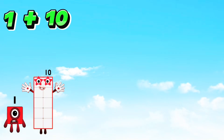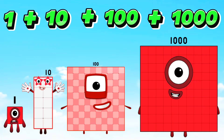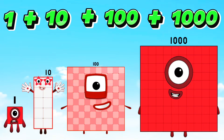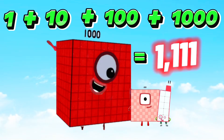One plus ten plus one hundred plus one thousand is equals to one thousand one hundred eleven.